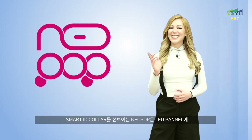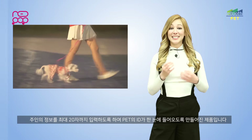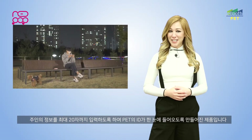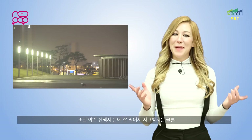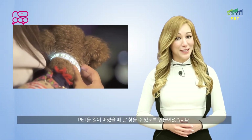Neopop is a leading smart dog collar with an LED panel embedded that can display up to 20 characters. The collar allows the dog owner to enter information, such as the dog's name or the owner's contact information. By making this information easily visible, dog owners can be sure to easily find their pet if it ever gets lost.